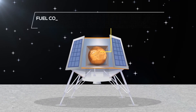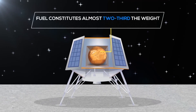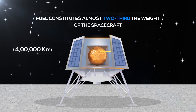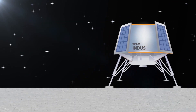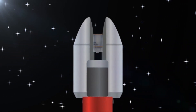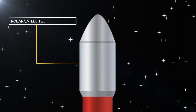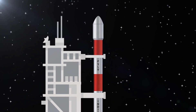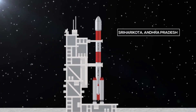Fuel will constitute almost two-thirds the weight of the spacecraft, which has to travel 400,000 kilometers across the cosmos. The spacecraft will travel inside the nose cone of ISRO's launch vehicle, the PSLV XL variant. Team Indus has contracted ISRO for a dedicated launch from the Satish Dhawan Space Center in Sriharikota.